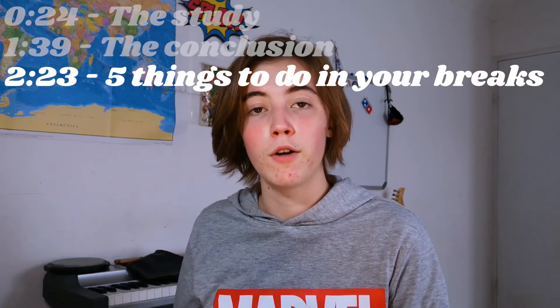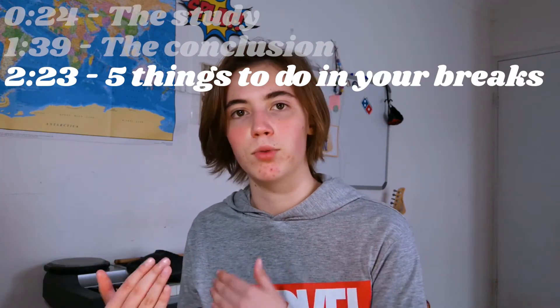Your studying breaks need to be productive or your brain won't be able to restore your concentration levels. In other words, if your break doesn't give your brain some time to rest, you might as well not take it. Here are five things you can do to really help your brain recover your concentration levels in your studying breaks.